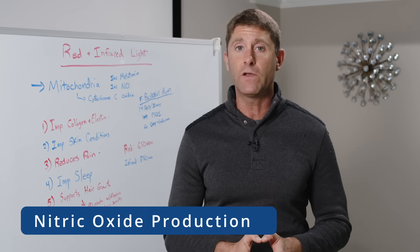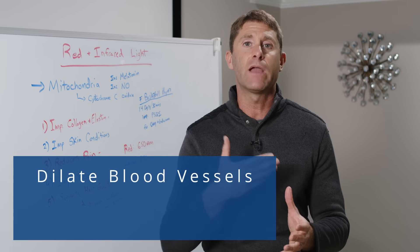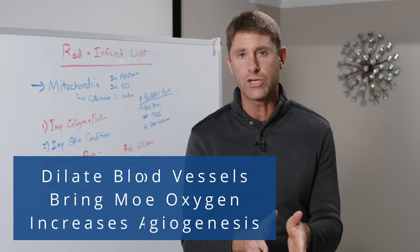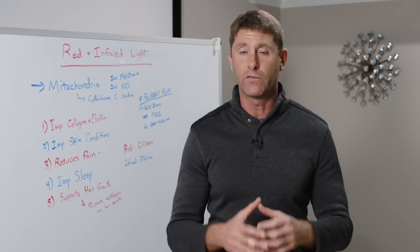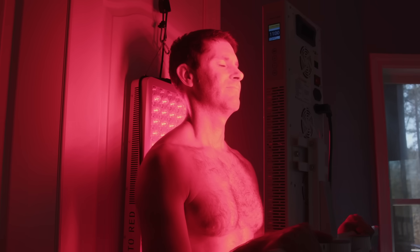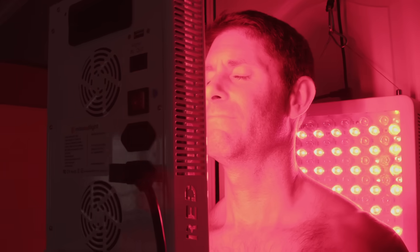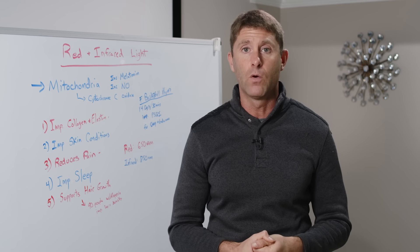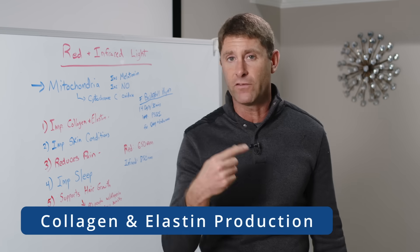Red and infrared light also increases nitric oxide production. Nitric oxide helps dilate blood vessels to bring more oxygen into the deep tissues of the body, and it increases angiogenesis — the formation of new blood vessels — so more oxygen is delivered into certain tissues. All this can be achieved by being exposed to red and infrared light roughly four to six inches away from your body. Red light you can actually bring right up to skin level to get great benefits, particularly for improving collagen and elastin production in your skin.